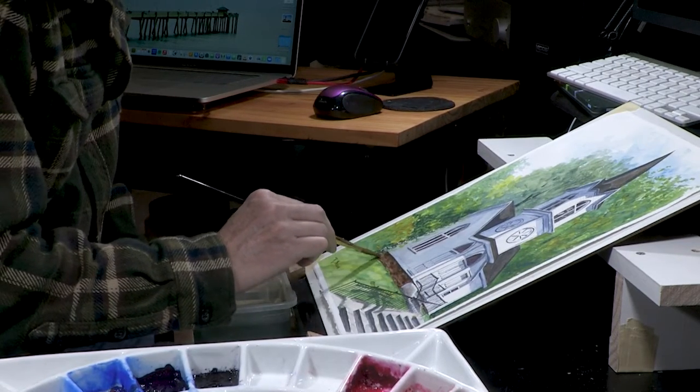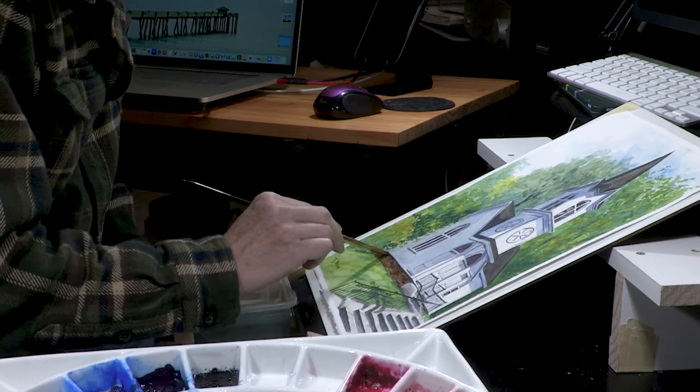Primarily a realist watercolor painter. I do what is called plein air painting, which is painting outdoors, and I love the challenge of that.